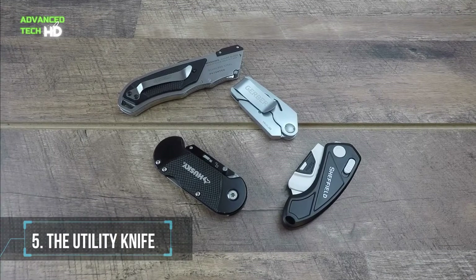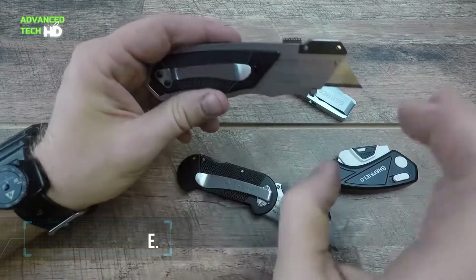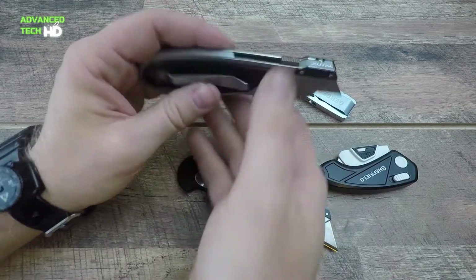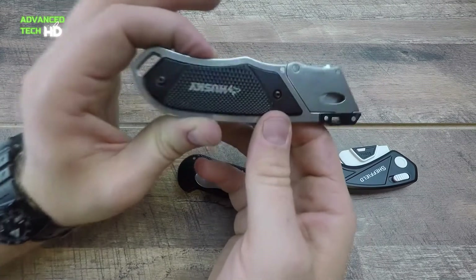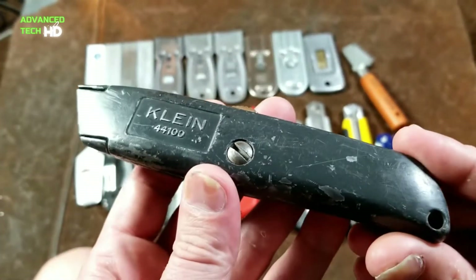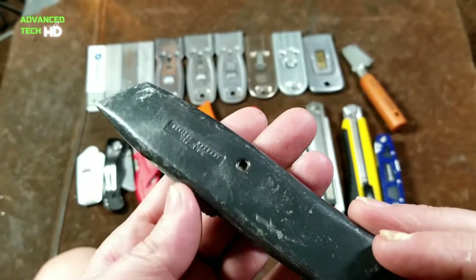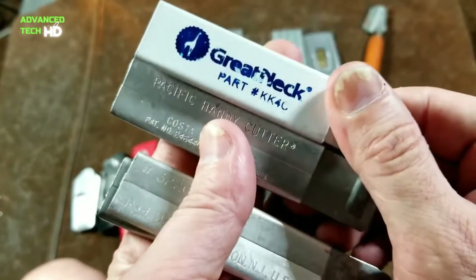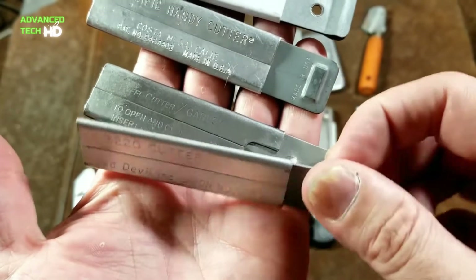Number 5: The Utility Knife. For your DIY jobs that involve cutting, opening boxes, or trimming wallpaper, a utility knife can come in handy, as it is a sharp knife that is safe because the blade is embedded inside the handle where it can't cut you by accident, and you can extend it as needed. It can also be used for shaving wood, sharpening a pencil, marking notches, and so much more.